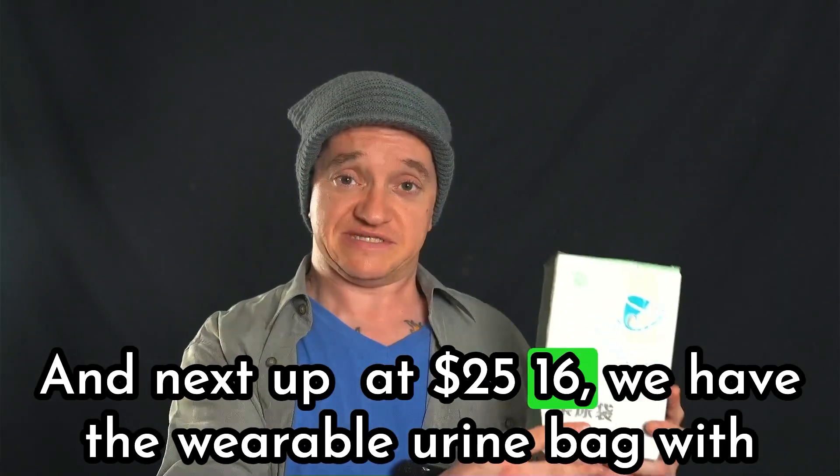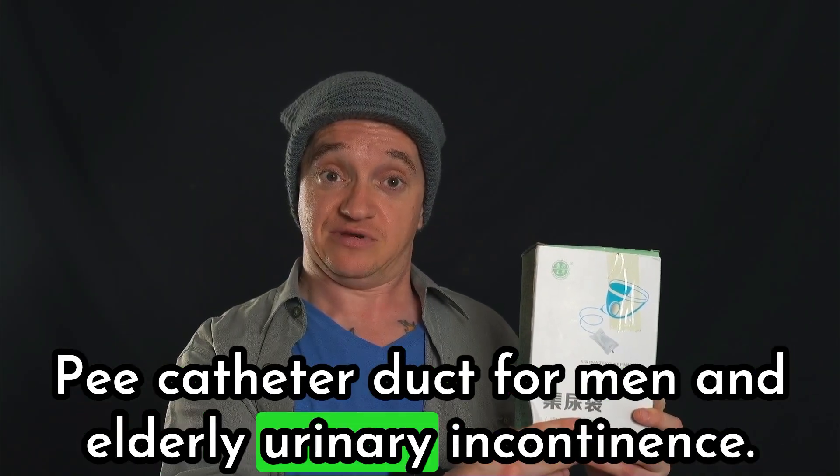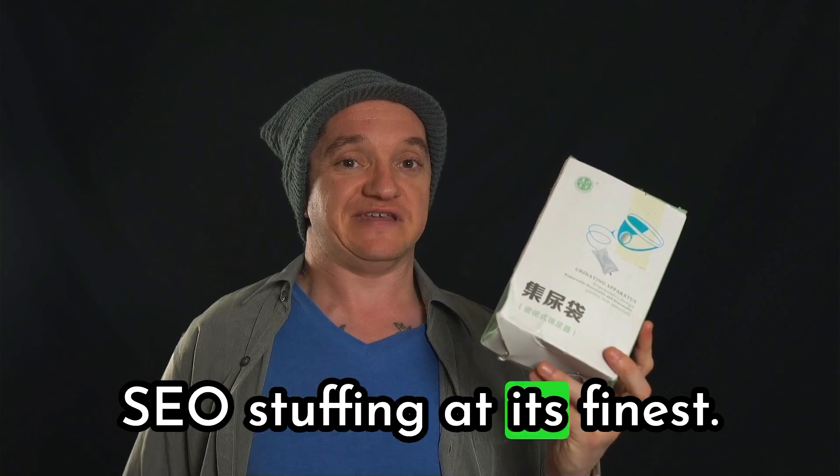And next up, at $25.16, we have the wearable urine bag P catheter ducts for men and elderly urinary incontinence. SEO stuffing at its finest.